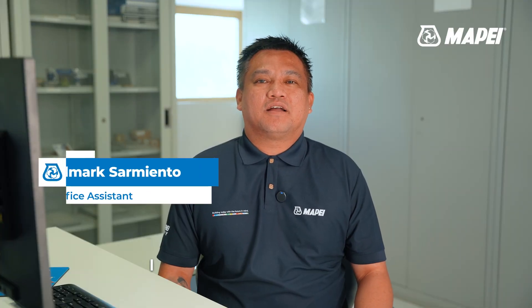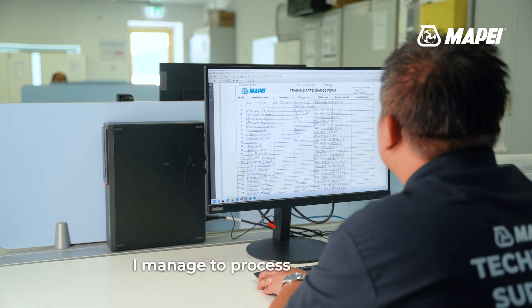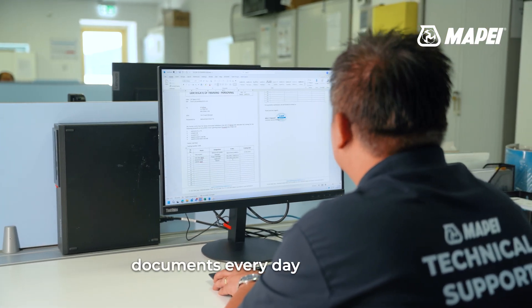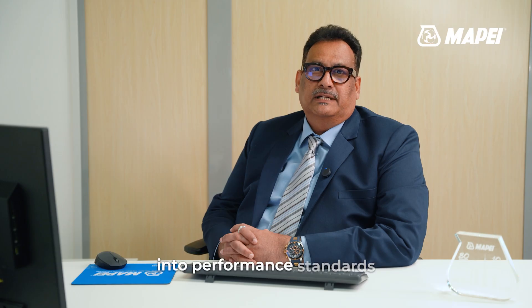Hi, I'm Wilmark. I have the huge responsibility to meet the 48-hour deadline to release requested documents. I manage to process about 15 to 18 documents every day and I'm looking forward to taking on more. We strive to keep improving our services by constantly investing in performance standards and training our team so MAPE stays a leading brand to reckon with in the ever-growing construction chemical industry.